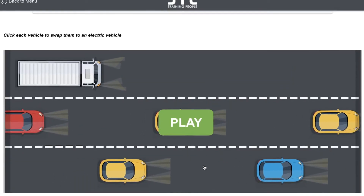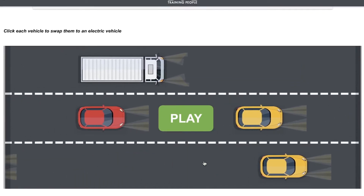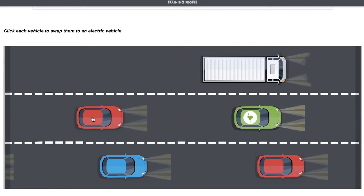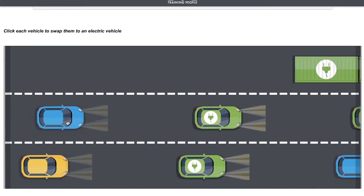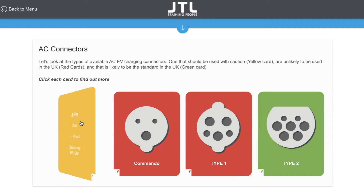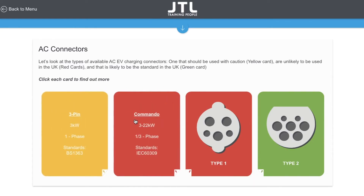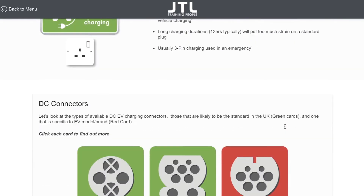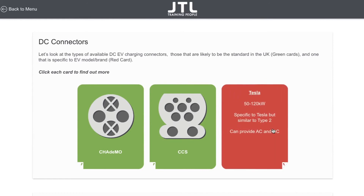This presentation is aimed at existing qualified electricians and also to apprentices coming into the industry. This bite-sized course has been designed to give you an overview on electric vehicles and electric vehicle charge points. After completing this course you'll have a clearer understanding of electric vehicles and what is required for safe compliant electric vehicle charge point installations.